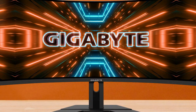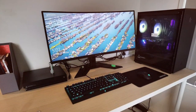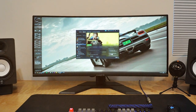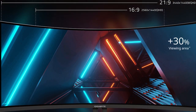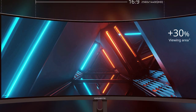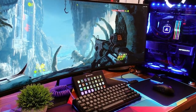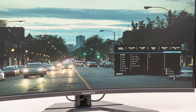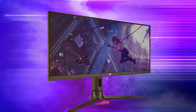The QHD resolution of 3440x1440 pixels ensures crisp and vibrant visuals, while the 165Hz refresh rate and 1ms response time eliminate motion blur and ghosting, delivering ultra-smooth gameplay. Equipped with AMD FreeSync Premium Pro technology, this monitor synchronizes the GPU and display to reduce tearing and stuttering. It also features VESA DisplayHDR 400 certification, offering stunning HDR visuals. Connectivity includes HDMI 2.0 and DisplayPort 1.4, plus a built-in USB hub. Ultra-thin bezels make it perfect for multi-monitor setups.